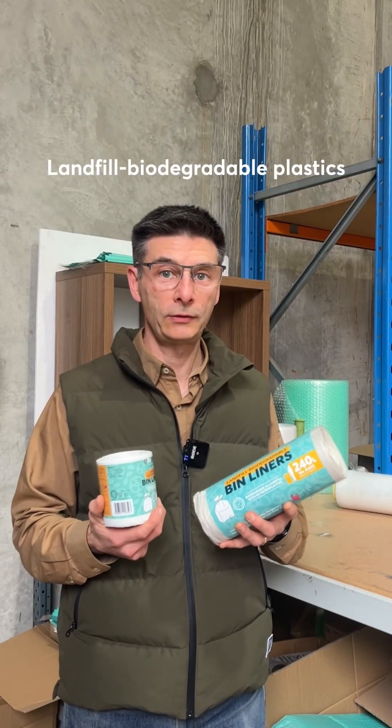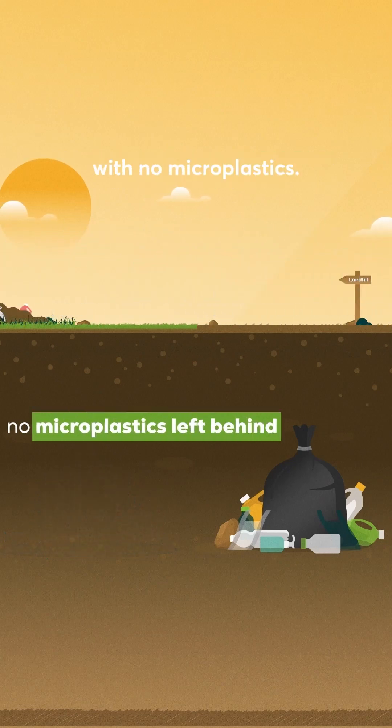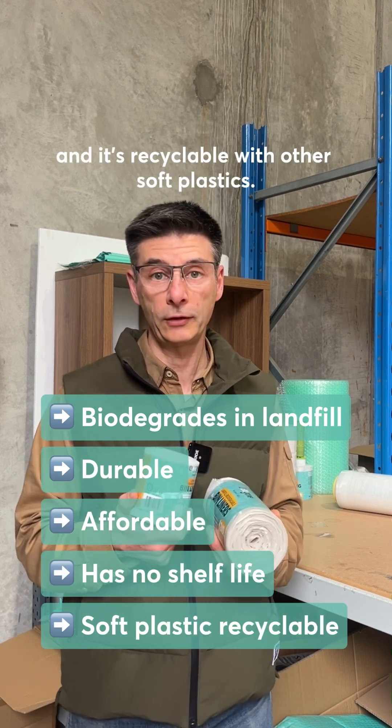Landfill biodegradable plastics are designed to biodegrade in landfill conditions with no microplastics. It's just as durable as conventional plastic, it's affordable, has no shelf life, and it's recyclable with other soft plastics.